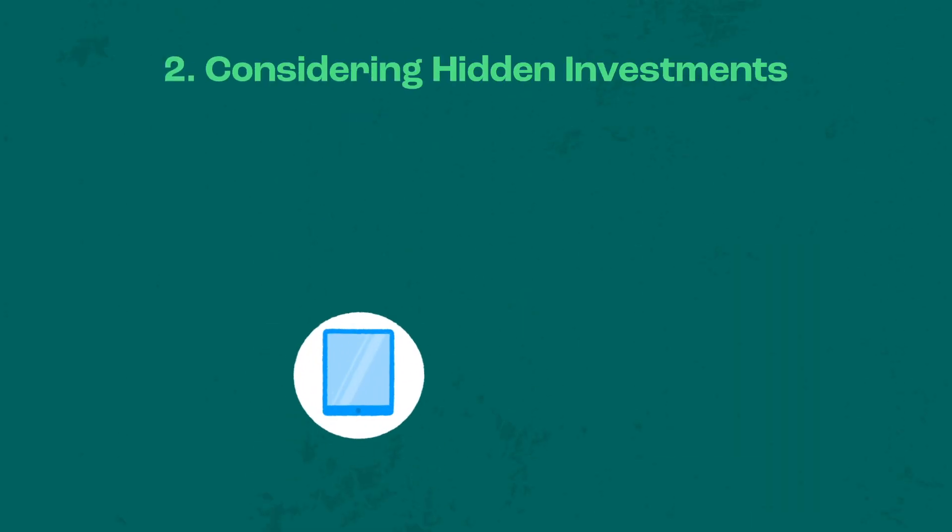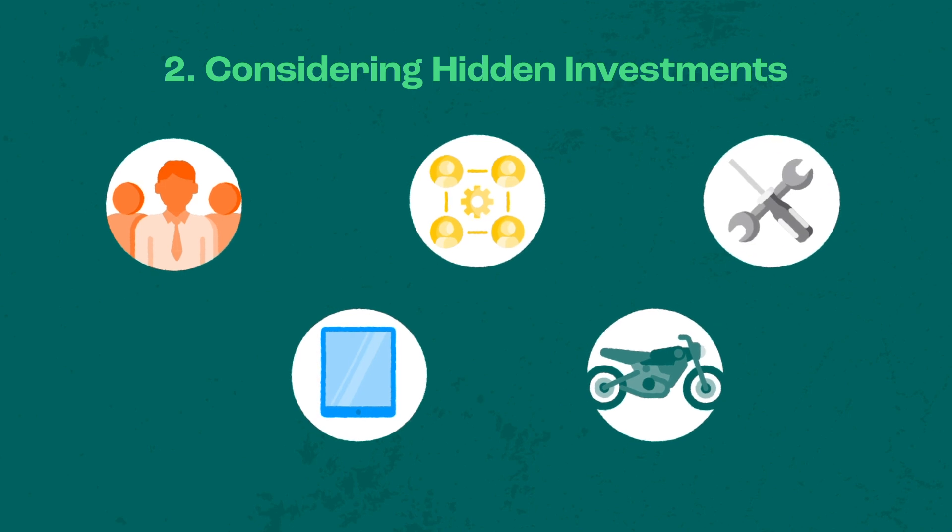Considering the hidden investments: before implementing a solution, budget for hidden costs. These include the cost of staff training, hardware for data collection, human resource, transportation for data collection, and other continuous costs such as maintaining hardware.